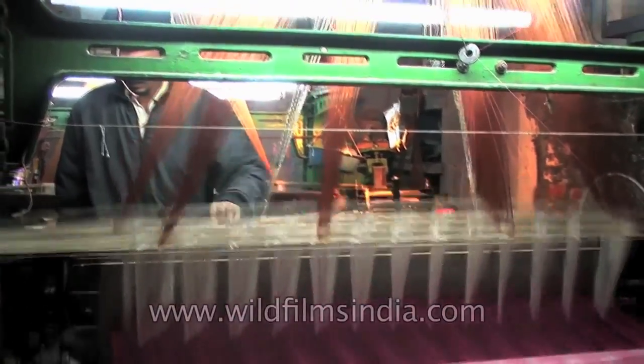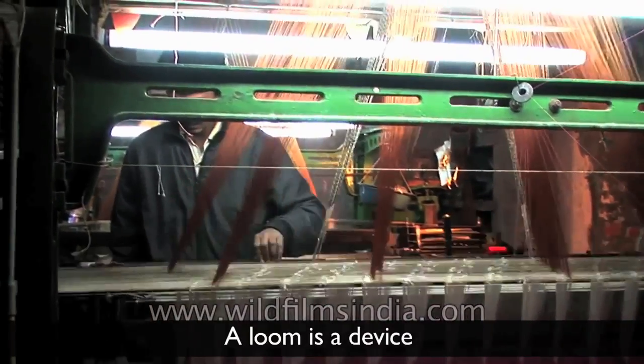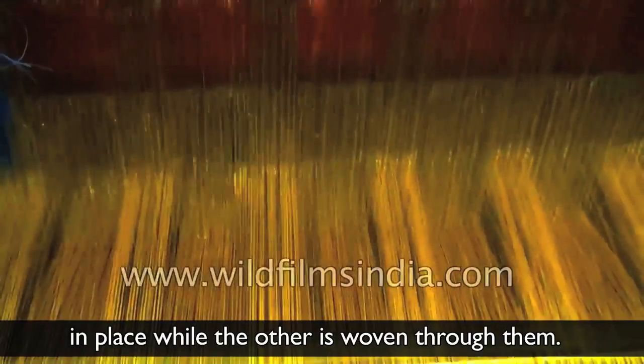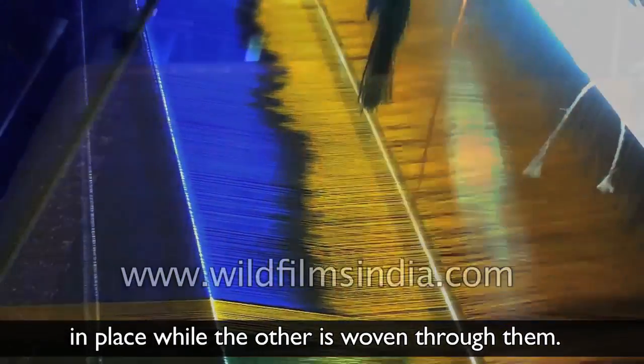Cloth is usually woven on a loom. A loom is a device that holds one of the sets of threads in place while the other is woven through them.